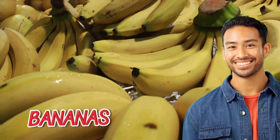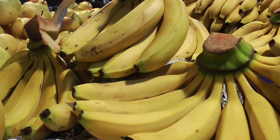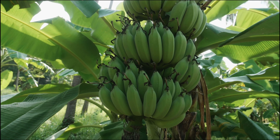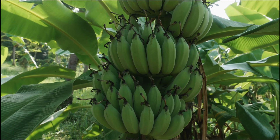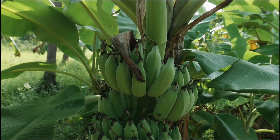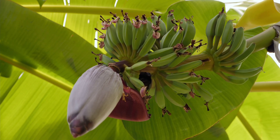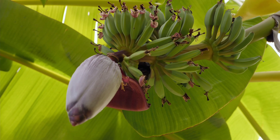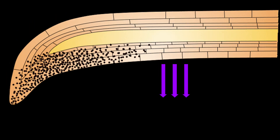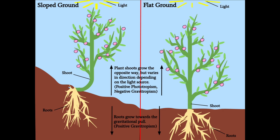Bananas — the fruit that smiles back at you. Have you ever noticed that bananas always look like they're happy to see you? But have you ever stopped to ask yourself why they're curved in the first place? It's not just so they can fit snugly in a lunchbox, although that's a nice bonus. The reason bananas are curved has everything to do with how they grow — and a little thing called negative geotropism. Bananas start their life growing downward, just like any other fruit. Gravity pulls them toward the ground — that's positive geotropism.